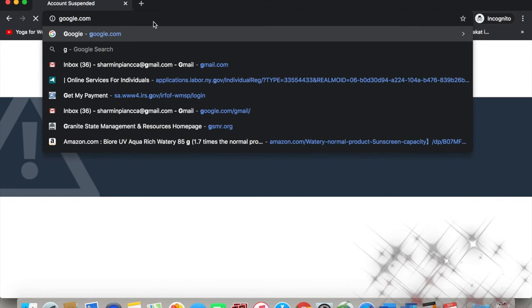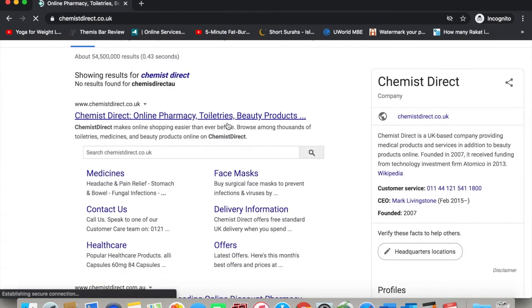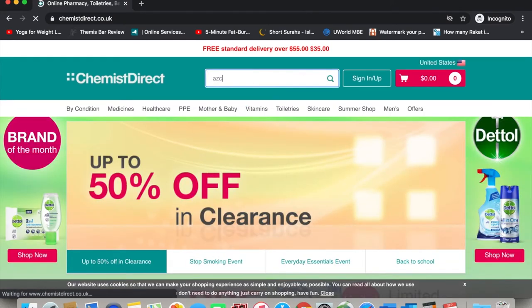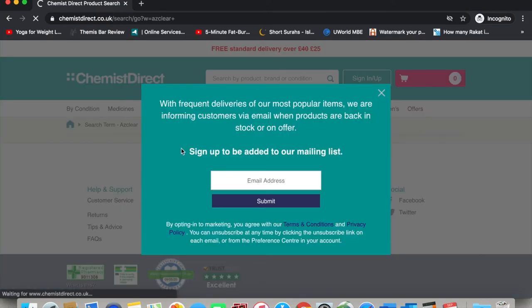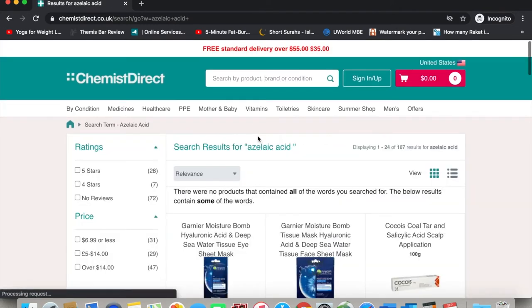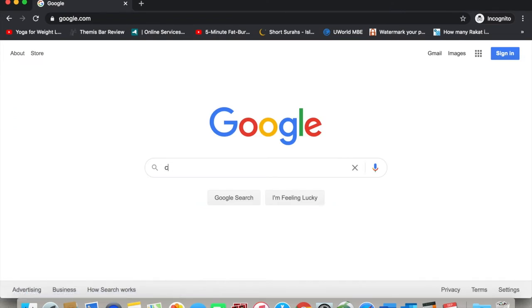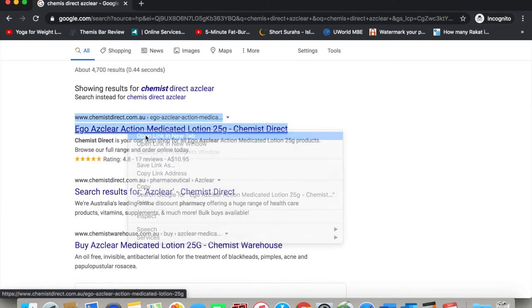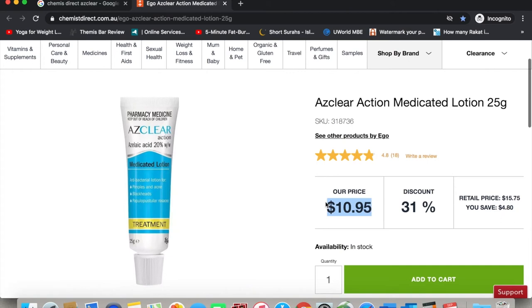Next, I'm going to show you the second website. This is also an Australian website, it's called chemistdirect.au. The search bar here is also a little finicky — if I type in Azclear, nothing came up. So what I'm going to do instead is go to google.com, type in chemistdirect, and type in azelaic acid and Azclear. As you can see, the first thing that comes up is Azclear. And there you go — this is the product. It costs $10, which is much cheaper than the other website, and it's just as effective as the Finacea gel that I bought.